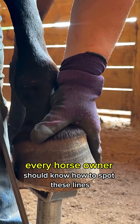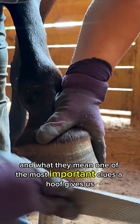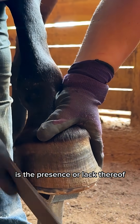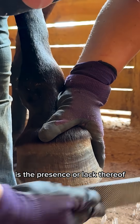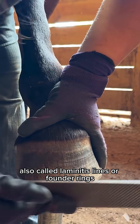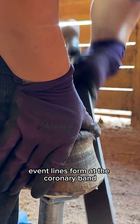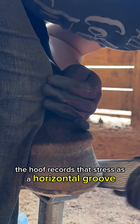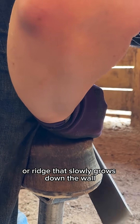Every horse owner should know how to spot these lines and what they mean. One of the most important clues a hoof gives us about a horse's internal health is the presence, or lack thereof, of horizontal event lines, also called laminitis lines or founder rings. Event lines form at the coronary band during a time when blood flow to the foot is interrupted. The hoof records that stress as a horizontal groove or ridge that slowly grows down the wall.